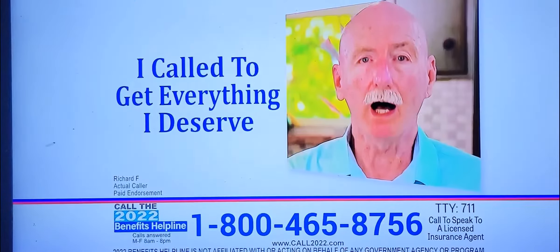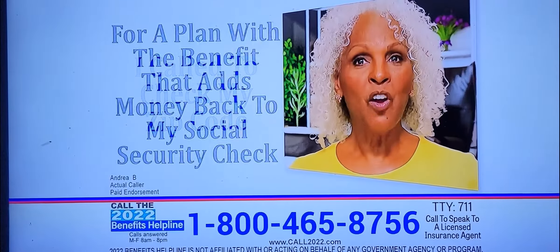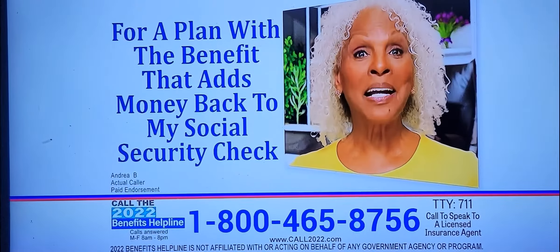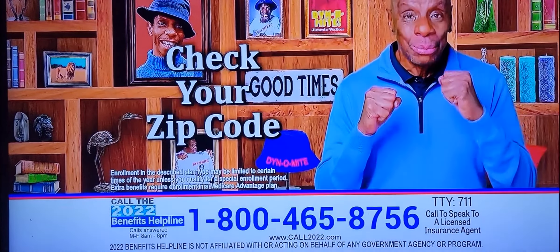Call now. I called to get everything I deserve. I called to check my zip code for a plan with the benefit that adds money back to my Social Security check. Check your zip code.